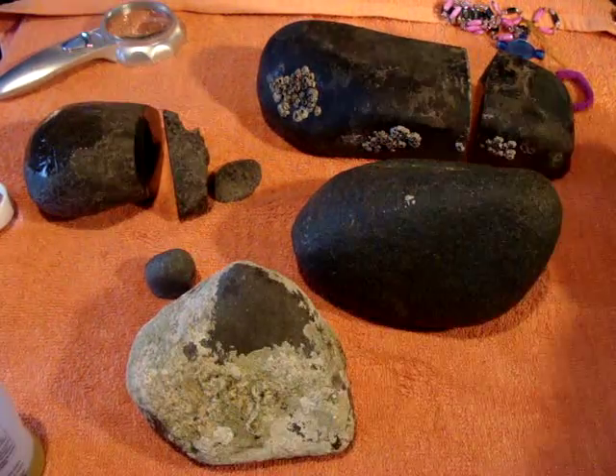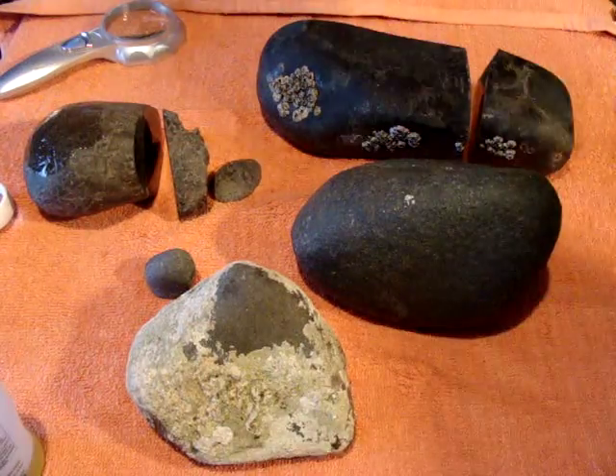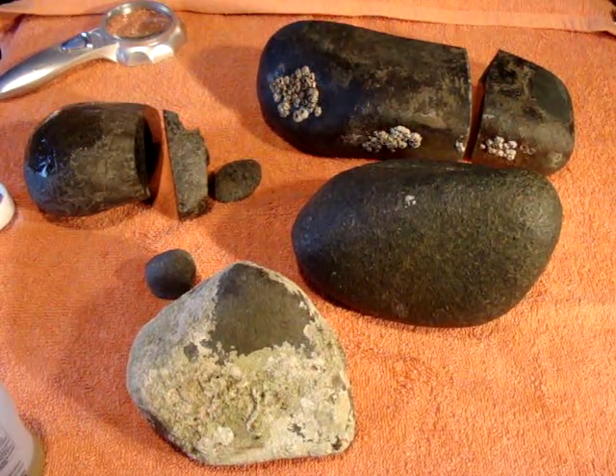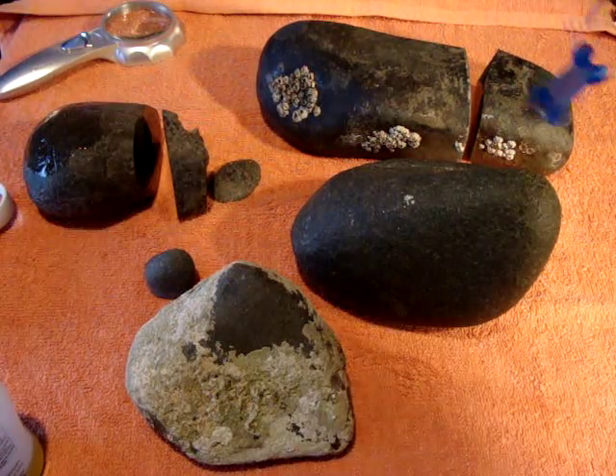Hi, today I would like to show you a few meteorites and one mysterious stone. Let's check them first for magnetism.